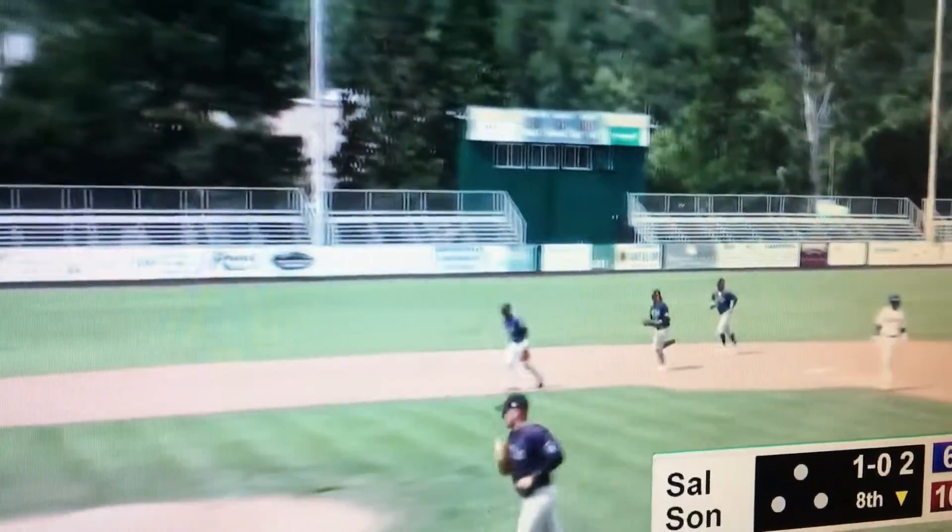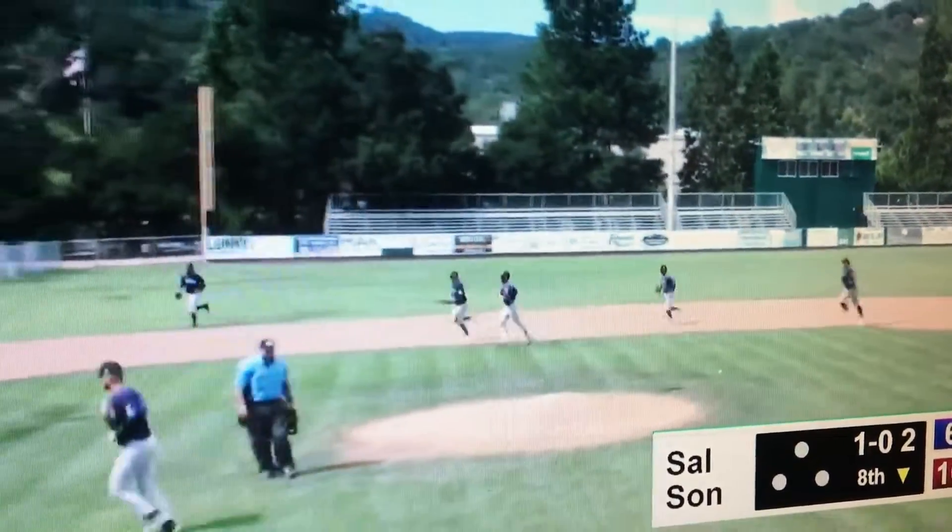So we'll go to the ninth with the Stoppers leading 10-6. This broadcast is sponsored in part by Sonoma Fit.